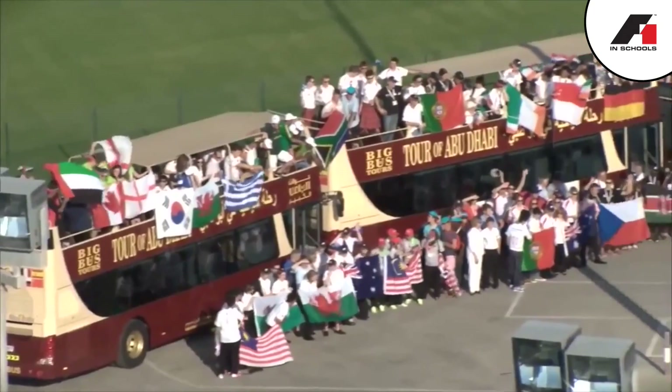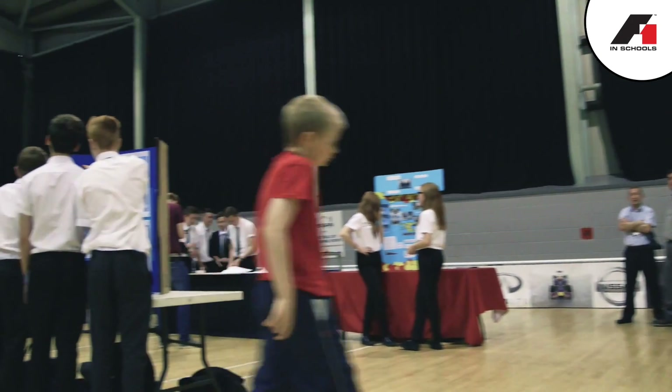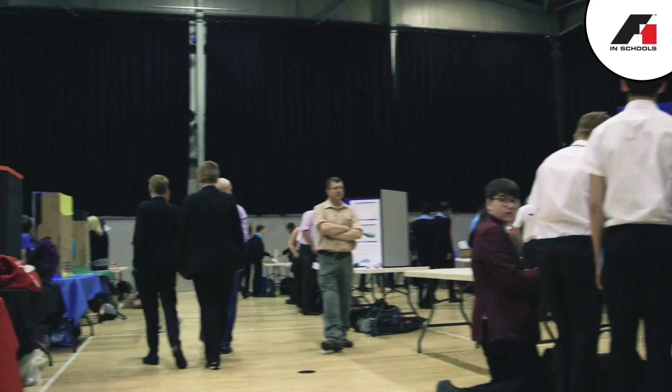F1 in Schools has the potential to change your life when you get to national and world level. If you don't win, go away, come back next year, and do better. You really have to be determined and motivated to do it.